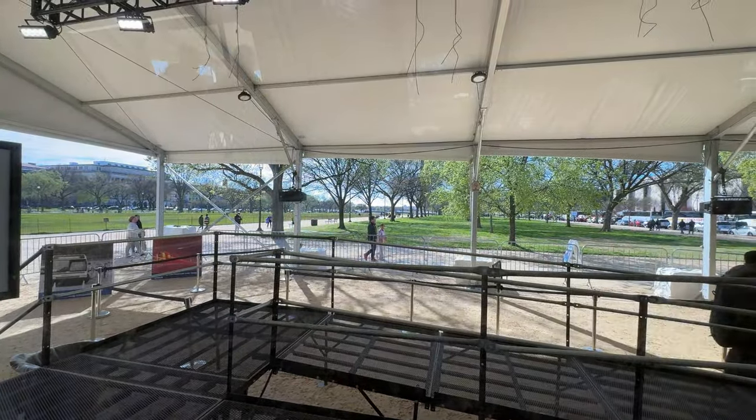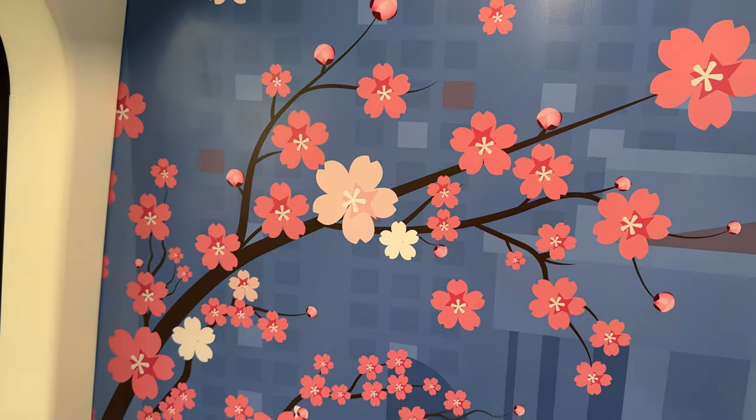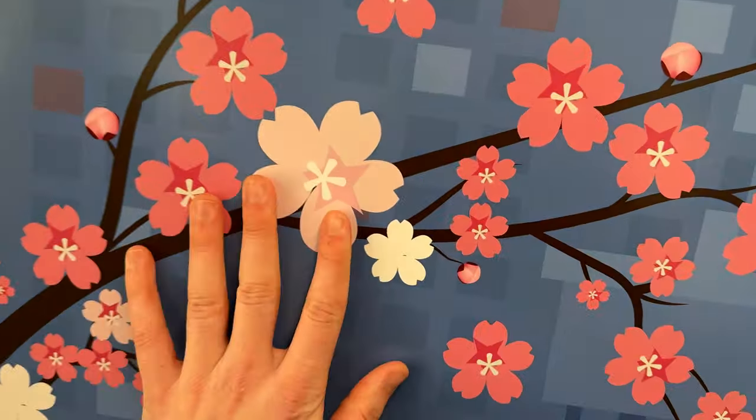Being in Washington DC, they had to add some cherry blossom flair to the train, and they did a nice job of that. I'm sure all the tourists appreciate it as they're taking a break from seeing the cherry blossoms.